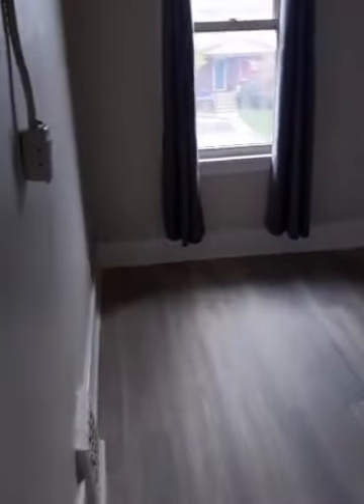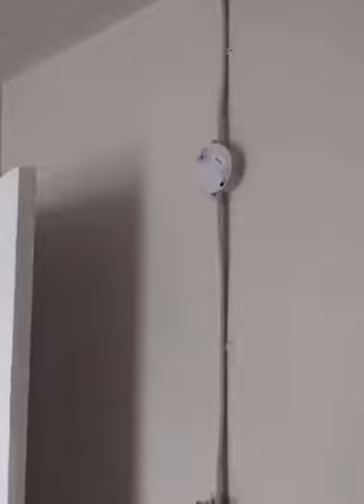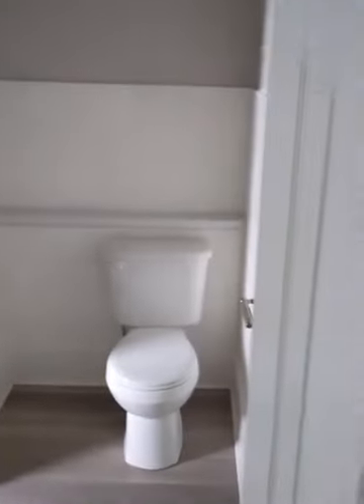Turning around to show the bedrooms - nothing fancy but decent size, probably fit a queen-size bed if you really wanted to. Three bedrooms. Here's a little lesson: when you ask your electricians to save money and they run the conduit on the outside wall, be careful what you ask for. I did ask for it, came back to see it already done, and decided for this particular rental that will fly - but just be careful.